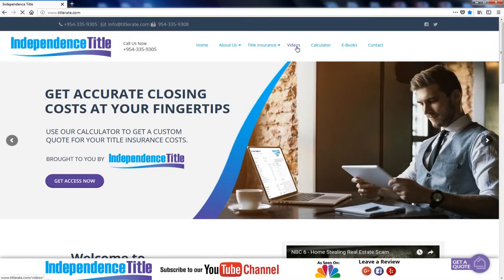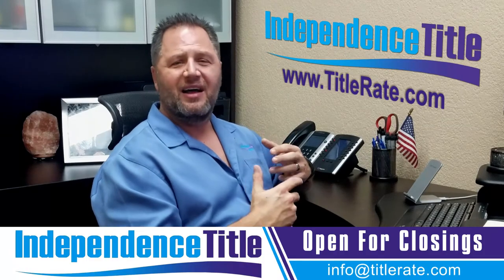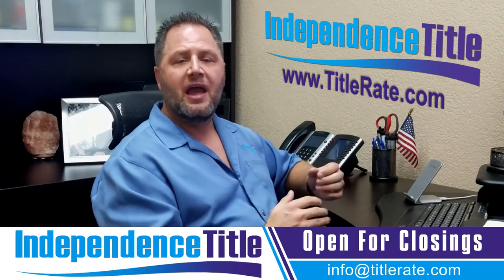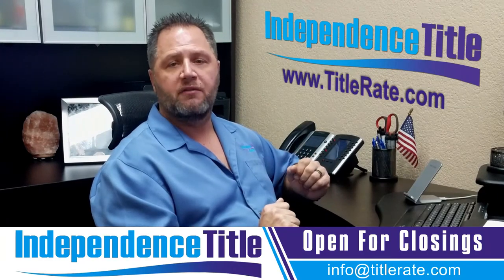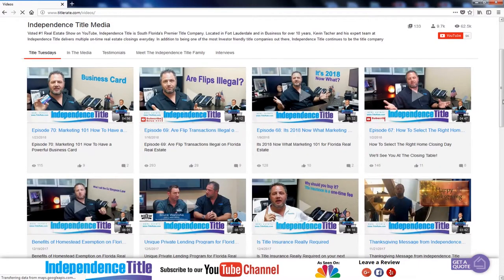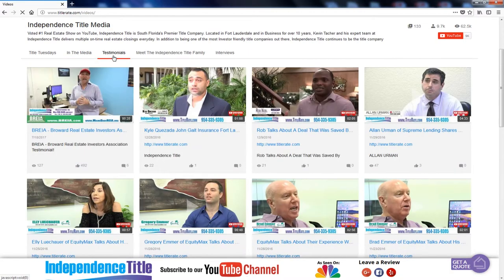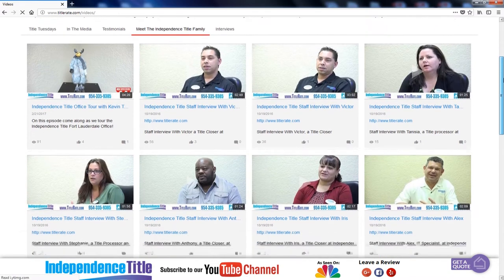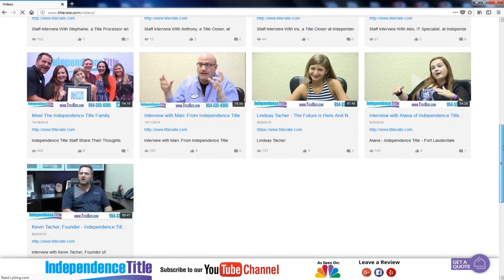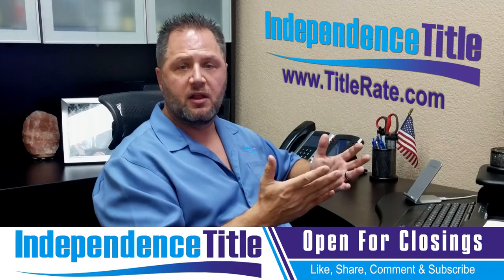The next one you're going to see is Videos — that's an important one. You're watching Title Tuesdays right now, but if you ever want to go back to a video and can't find it on YouTube, you can always go to our website, which has all of our Title Tuesdays videos. At the top of the videos section there are other categories: testimonials from clients, meet our family — all of our staff have done videos so you can interact with their personality — and interviews. You can also subscribe there on this page if you're not receiving our notifications.